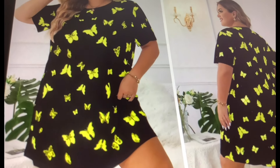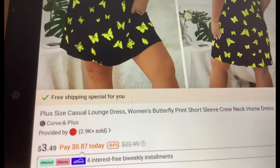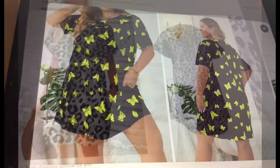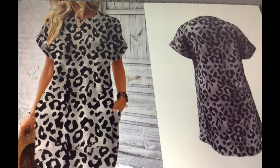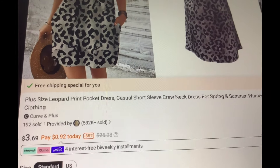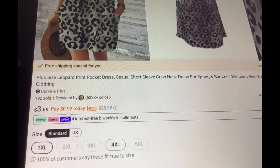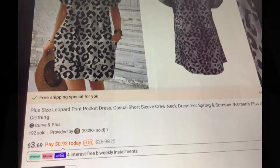Next we have this pretty butterfly dress — this is like a nightgown lounge dress going for $3.49, available in all sizes from 1X to 5X. Here we have cheetah print — this is great in the fall. You could wear that black cover-up I added in this cart with this also if it's a little chilly. It's going for $3.69, casual short sleeve crew neck dress. This one's only available in 1X and 4XL, but very nice — what a great price, $3.69.